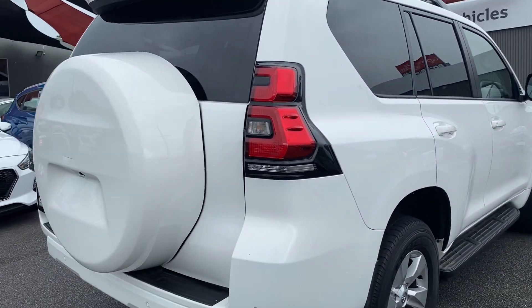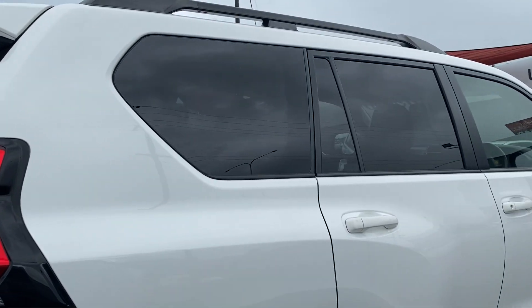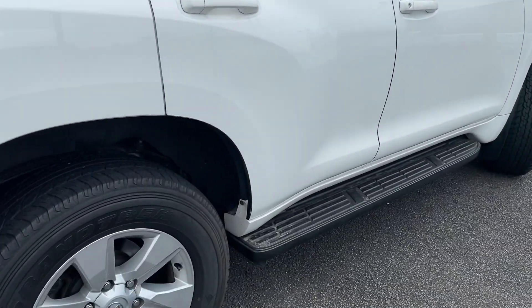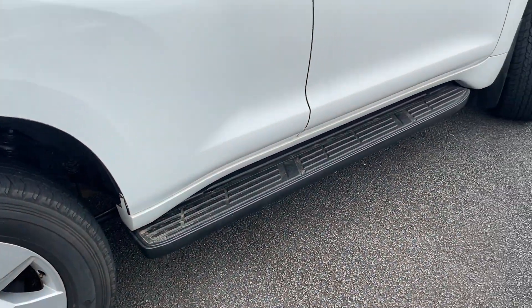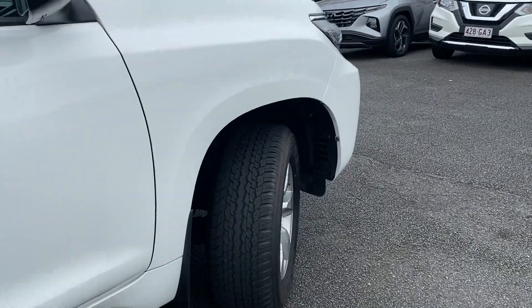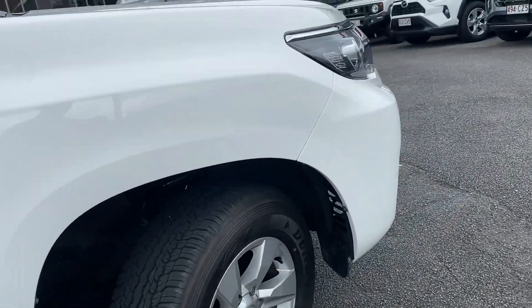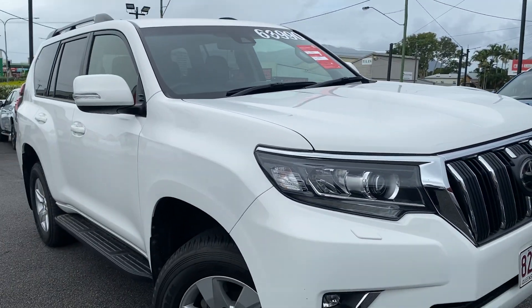Making my way down the driver's side now — all nice and tidy there. Once again, nice Dunlop tires, side steps all ready to go. Not a mark on that side either, which is good — very good quality on the outside.